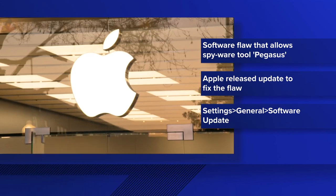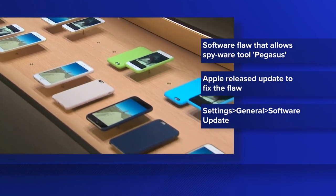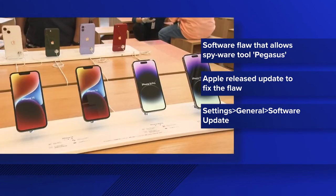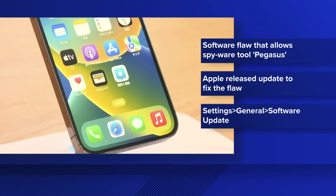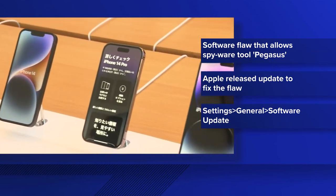Apple has since then released a security update to patch that flaw. To install the update, open Settings on your phone, select General, and then tap Software Update. The Citizen Lab said Pegasus is typically used to target journalists and politicians, but that all users should still immediately update their devices.